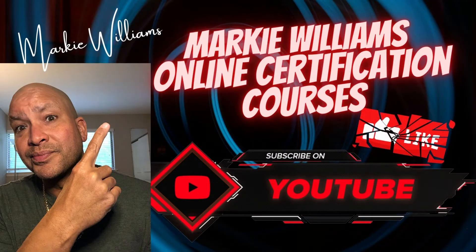Being a leader doesn't necessarily mean managing a team of people. Leadership is about people learning from you, seeking your advice, and being inspired by you. Here I'll give you 10 ways to demonstrate leadership at work. This is Marky Williams and welcome to my channel, Online Certification Courses.